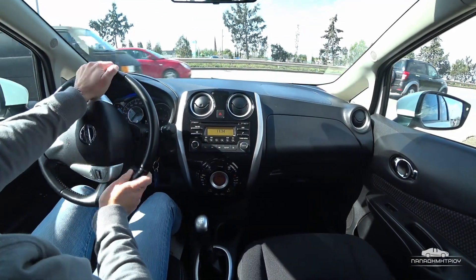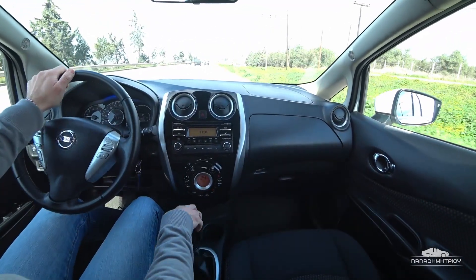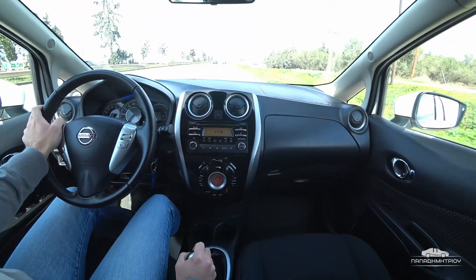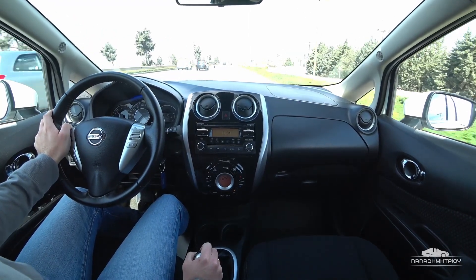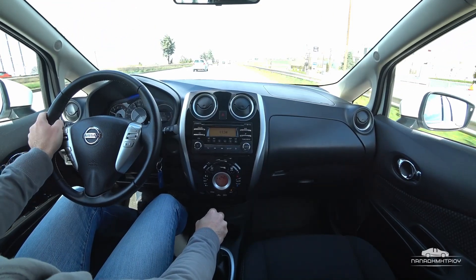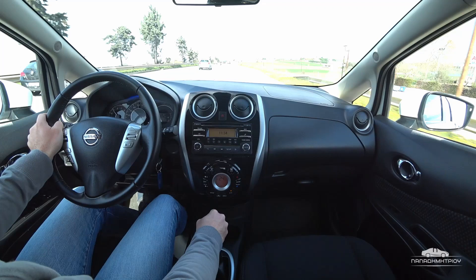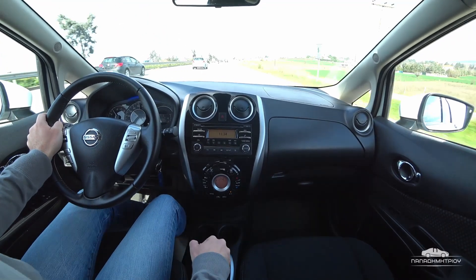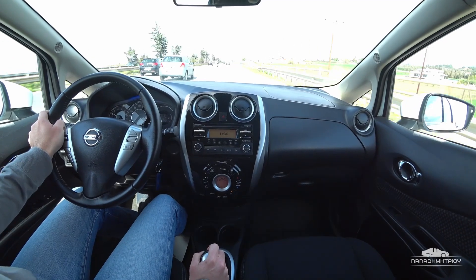And now we'll see how the Nissan Note performs on the road. The Nissan Note is a 2016 model with a 1.2 engine. It is a first-hand vehicle with no accidents, and it has a full service history at the Nissan dealership here in Thessaloniki.